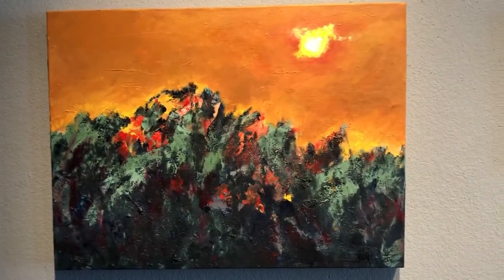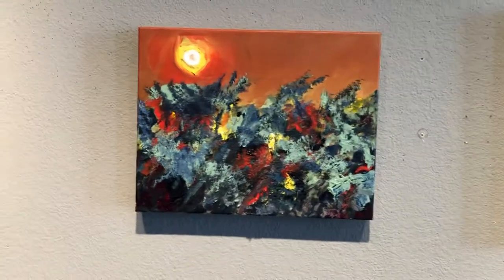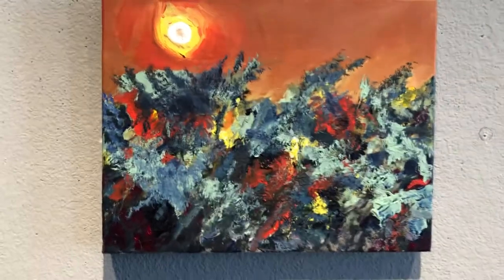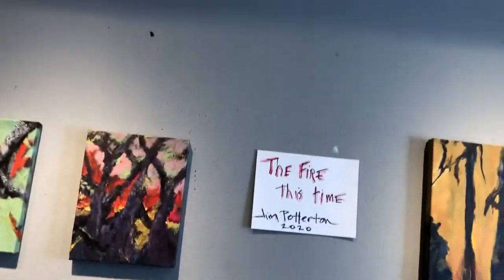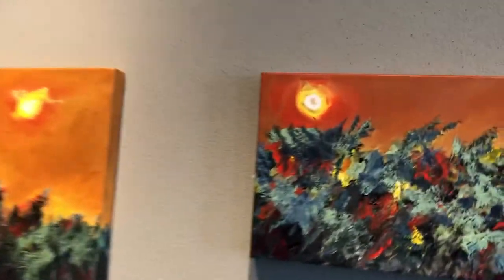Fall Fire Harvest. The companion piece is 11 by 14, also done with the same kind of materials. And in this particular case, the title for this painting is called Blazing Harvest.